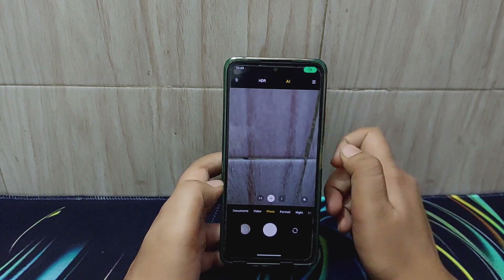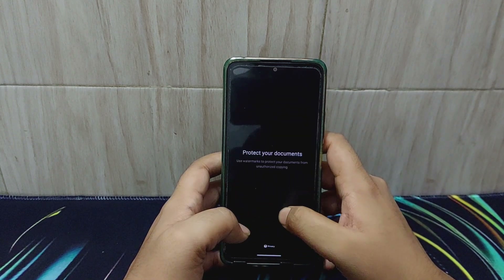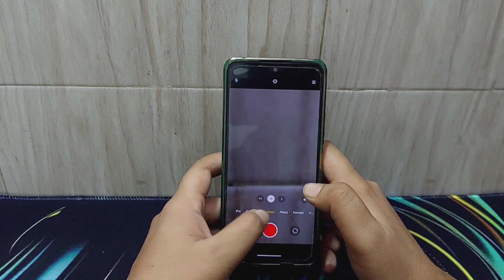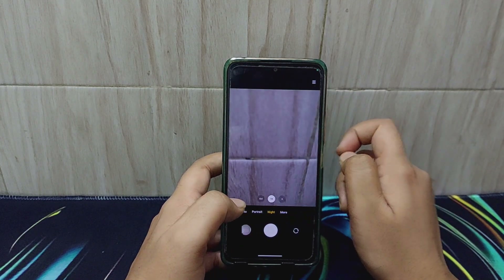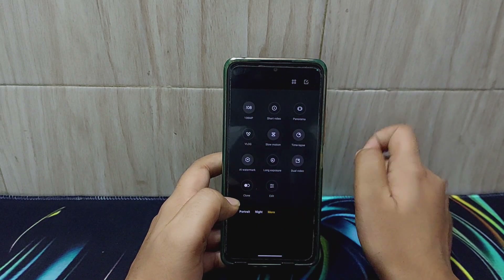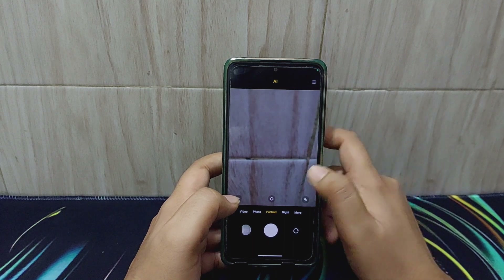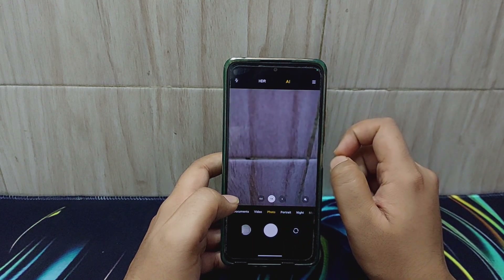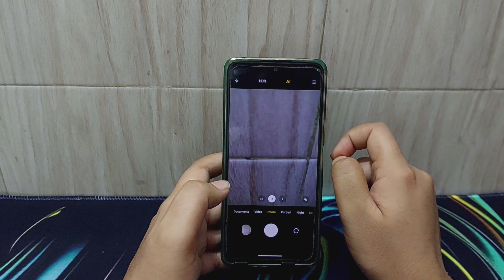Talking about the camera application in this ROM — as I already mentioned, this ROM comes with the MIUI camera. This is the default MIUI camera which ships with MIUI 13 and above. There is no Aperture camera this time around, so I'm really liking this ROM in that aspect. That was actually the only reason I wasn't reviewing Pixel Experience before.